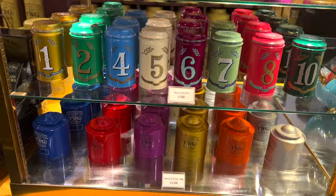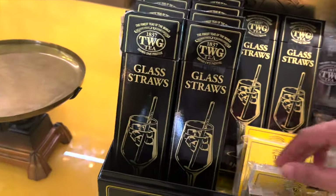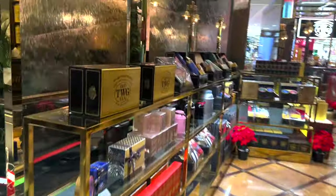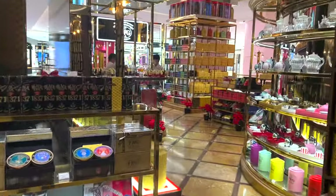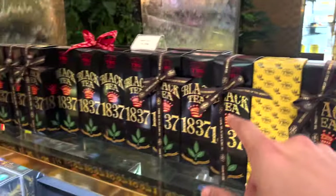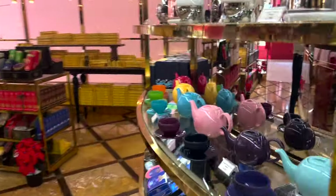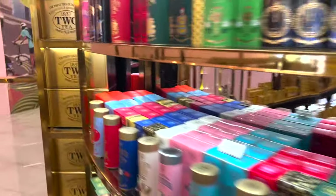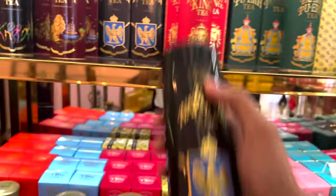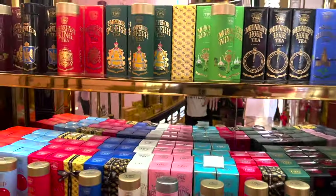For 970 baht this size, they have 1,240 baht. Let me show you their signature tea collection, which I really like. One is this — you can get it for 1,590 baht. Another one we will try is this tea: Napoleon tea, also around 1,590 baht here in Thailand.